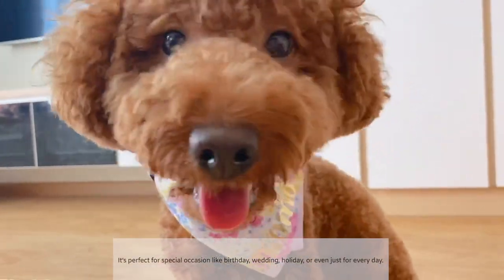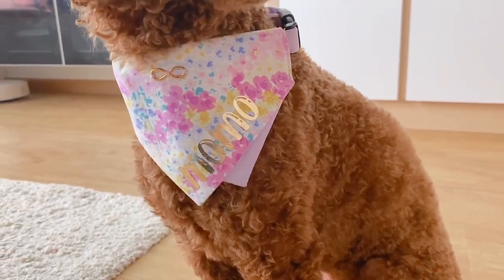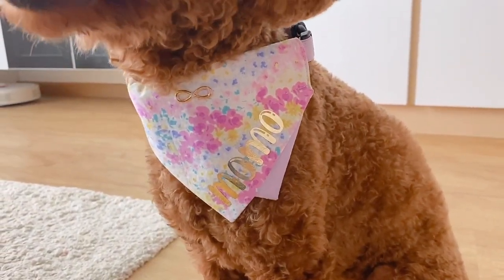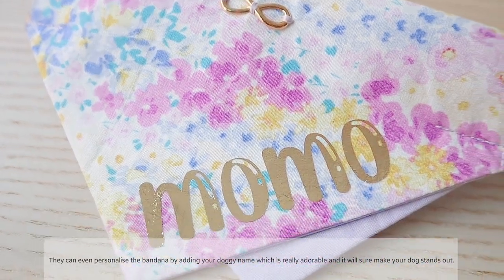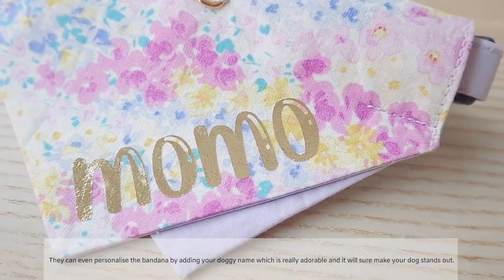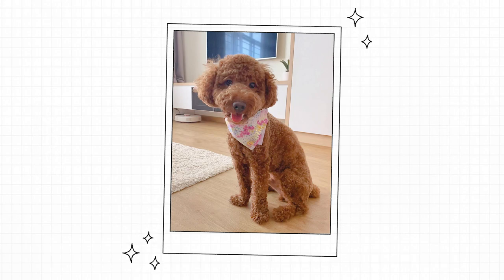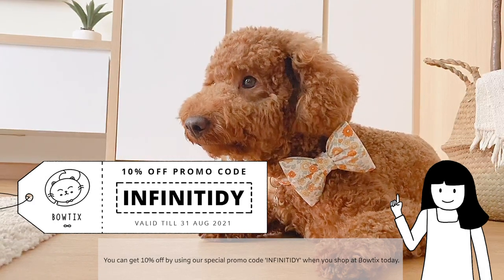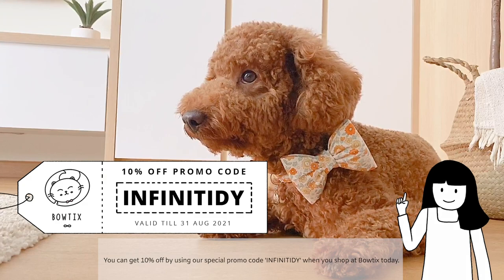It's perfect for special occasions like birthdays, weddings, holidays, or even just for every day. They can even personalize the bandana by adding your dog's name, which is really adorable and will surely make your dog stand out. You can get 10% off by using our special promo code INFINITIDY when you shop at Baltics today.